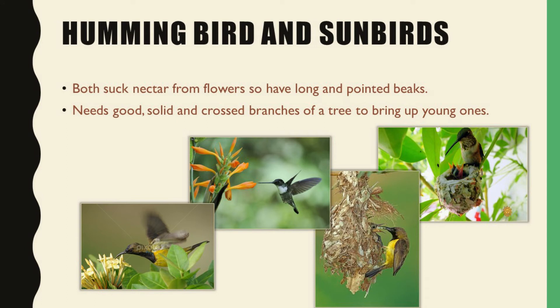Next are hummingbird and sunbirds. These both suck nectar from the flowers, so both have a long and pointed beak. These both need solid and crossed branches of the trees to bring up their young ones.